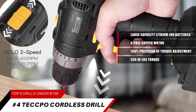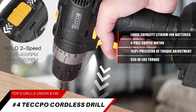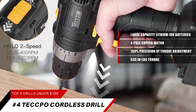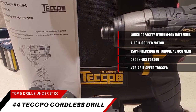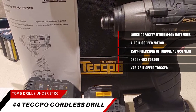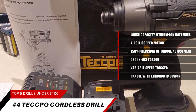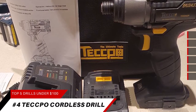Half-inch metal chuck: all-metal gears and a half-inch keyless ratcheting chuck provide maximum durability and great accessory compatibility. Forward/reverse buttons and a variable speed trigger are available for drilling and fastening. The rubber over-mold handle with ergonomic design offers maximum user comfort and less vibration, and a trigger-activated LED light illuminates your work area.